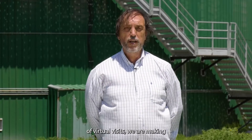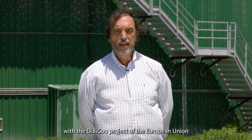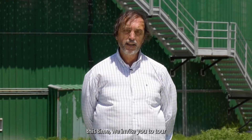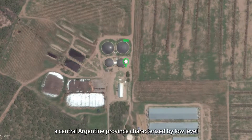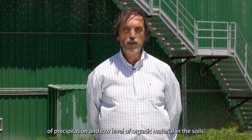In this set of virtual visits that we are doing with the DEBICO project of the European Union, this time we invite you to visit the Yanquetruz plant, a plant from the Association of Cooperatives Argentina, which is installed in the province of San Luis, a central Argentine province characterized by low levels of precipitation.